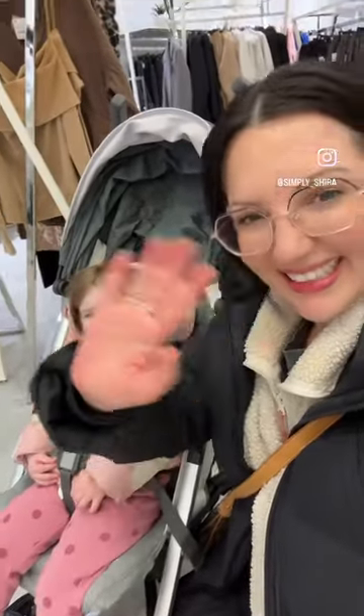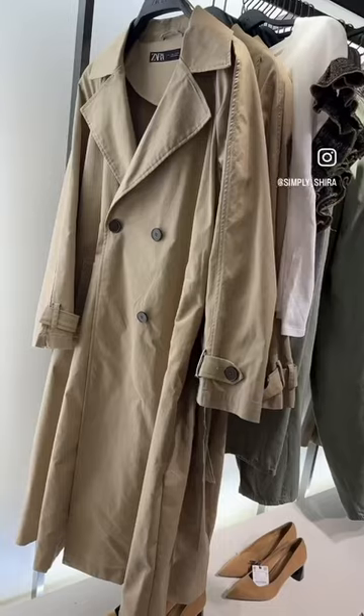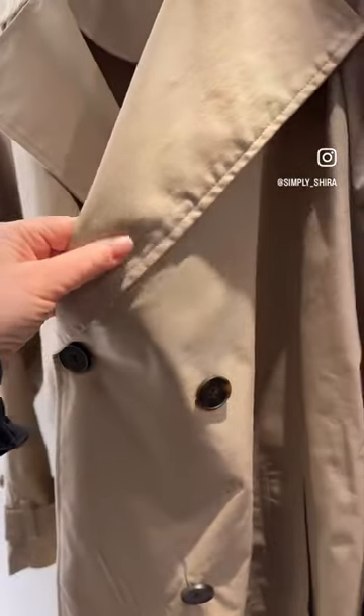My toddler's been sick for the past week, so we headed to the mall to find me a trench coat. Of course, I grabbed this cute little outfit for her first, then I tried on this trench coat at Zara.